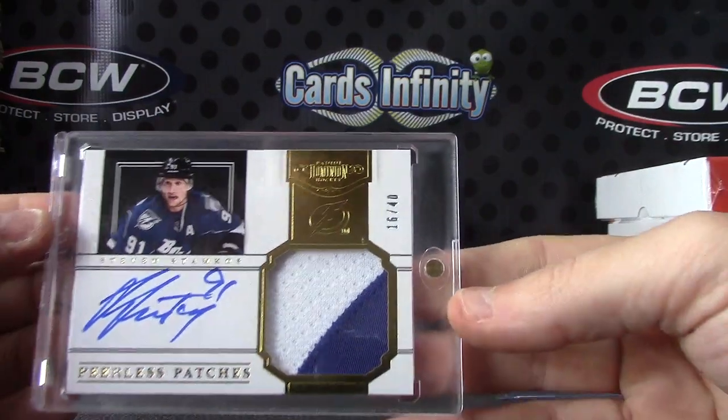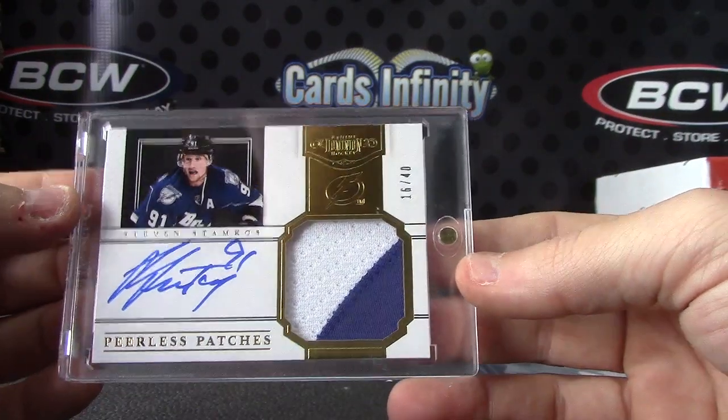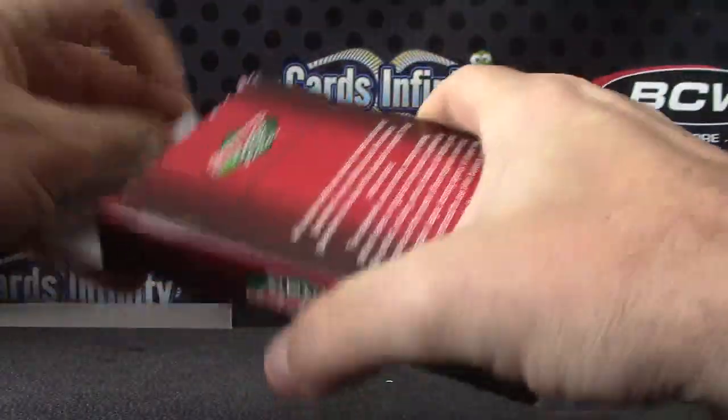Stephen Stamkos patch autograph, 16 of 40. Peerless patch. And the last one...